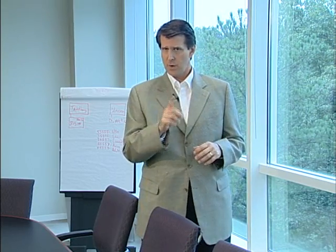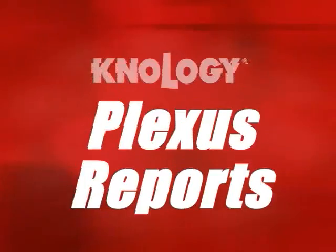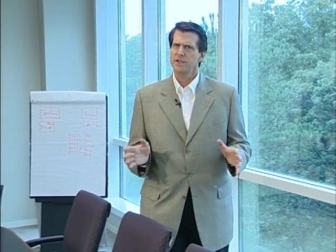It's called Plexus, and you are watching installment one of the Plexus Reports, brought to you by Nology. So, who is Nology? What is Plexus? If I'm a reporter, why am I standing in an office? Why am I talking about this stuff? And most importantly, when will I stop asking questions?